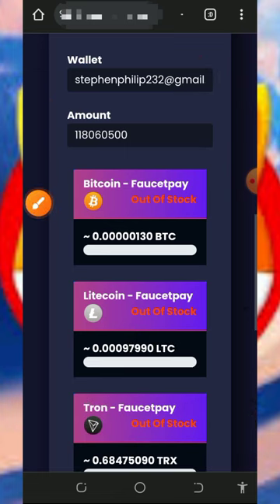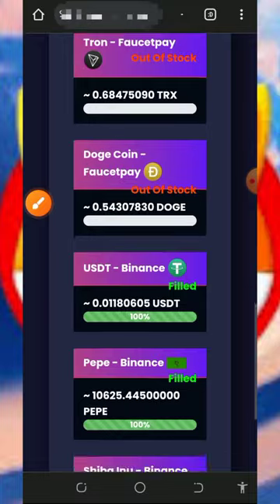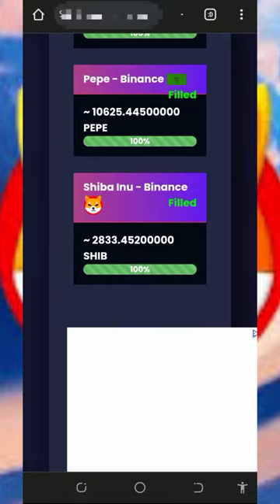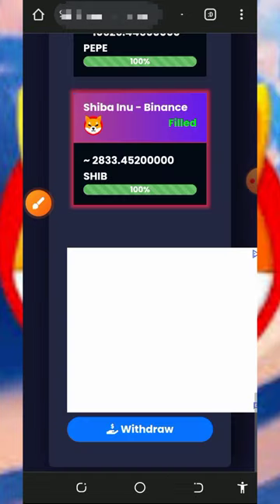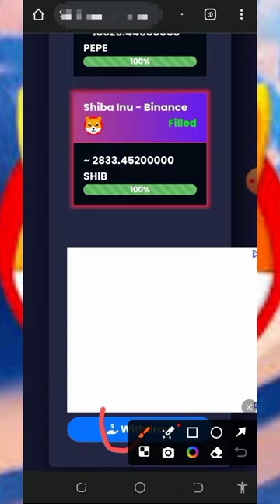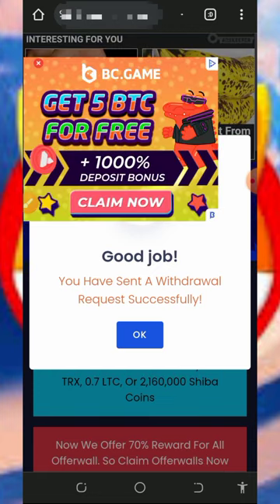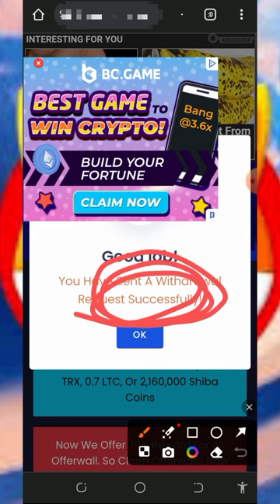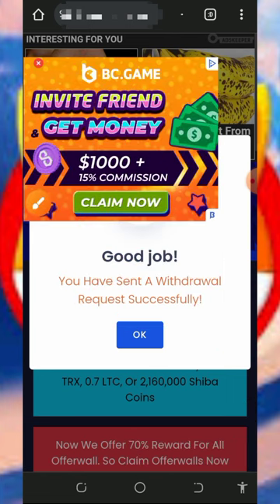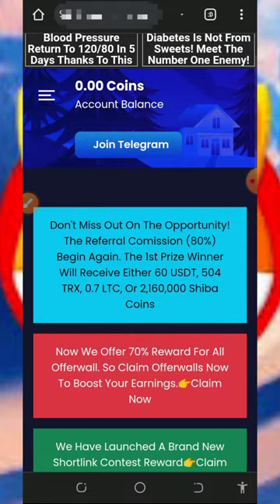Once you enter your email address and the amount of points you want to withdraw, select the cryptocurrency you want — we're going to select Shiba Inu tokens. Then scroll down and tap the withdraw button. Once you tap that, it says 'Good job, your payment has been sent successfully.' We will then go to our Binance account to confirm the payment has arrived. That's how to place a withdrawal from the platform.